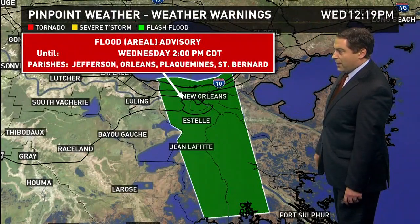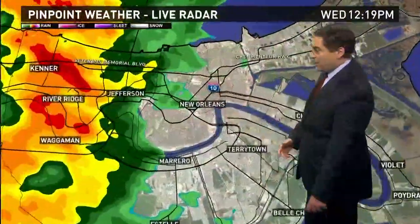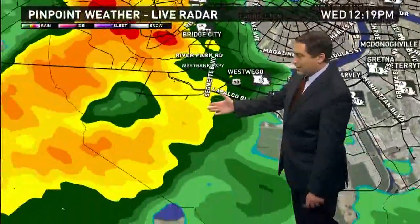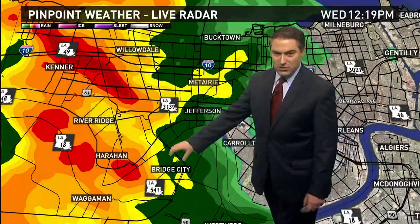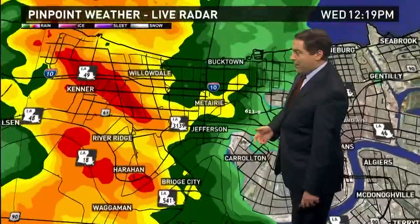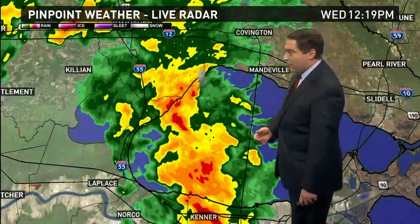We have a flood advisory for Jefferson, Orleans, Plaquemines, and St. Bernard Parish until 2 o'clock because of that band of heavy rain moving in. Downtown, looking better if you're going to lunch right now — still a little breezy. The heaviest rain is working its way through the Waggaman West Bank area, heading to Bridge City, River Ridge, and Harahan — areas that typically get street flooding. You're going to see that right now as this band moves through, as well as parts of the Metairie-Kenner area.